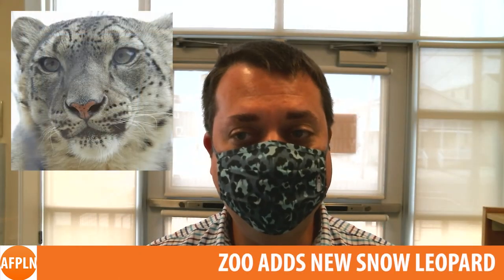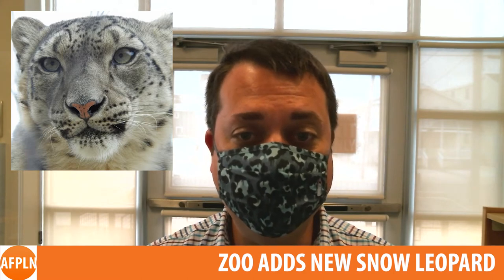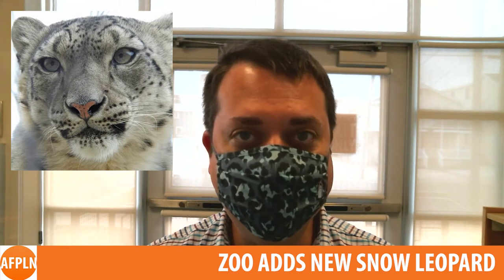The Cape May County Zoo has announced the addition of snow leopard Malia, who has been matched up with the zoo's male leopard Batar via the Species Survival Program. So far they seem to be getting along great and can be seen in their exhibit together.